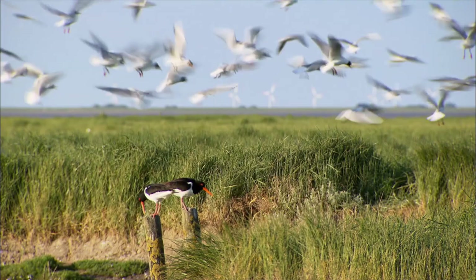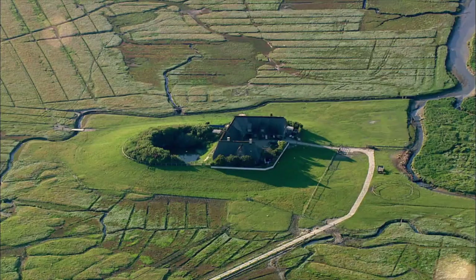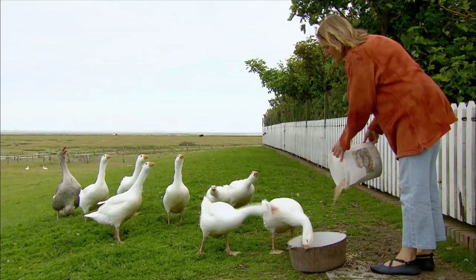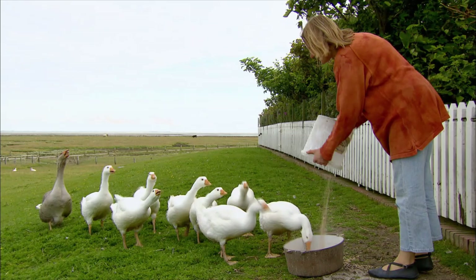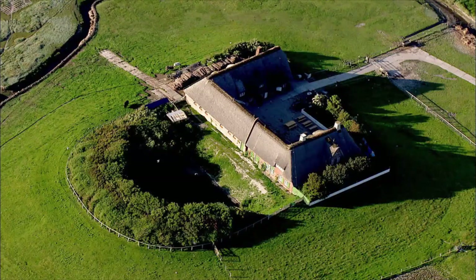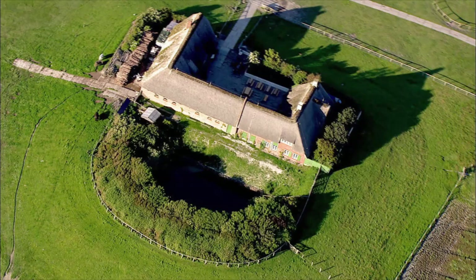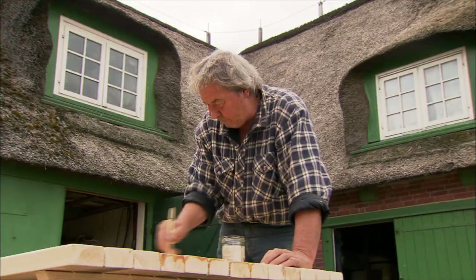Living on Südaorg means living in harmony with the sea, at least while there's no storm flood. Gudrun and Hermann don't have a television — they have enough to entertain them by taking care of their animals. You have to be happy with what you've got here. I have my animals, and of course there's my husband. If you're not satisfied with that, it won't work anyway. This is a special place on Earth.